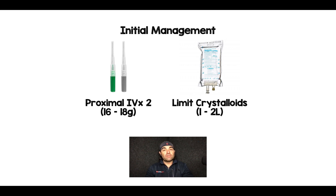We want to replace what the patient is losing, so I like to limit crystalloids to maybe one to two liters max. After that, if the patient is still requiring fluid resuscitation, I move on to blood products. I extrapolate this from the trauma literature, though it's not strongly supported by evidence specifically for GI bleeds.